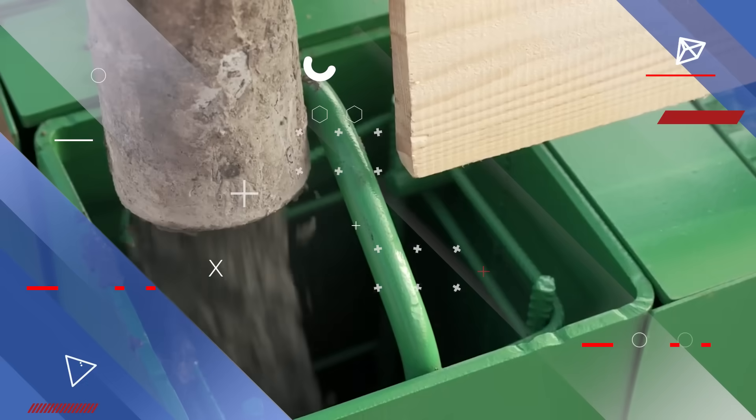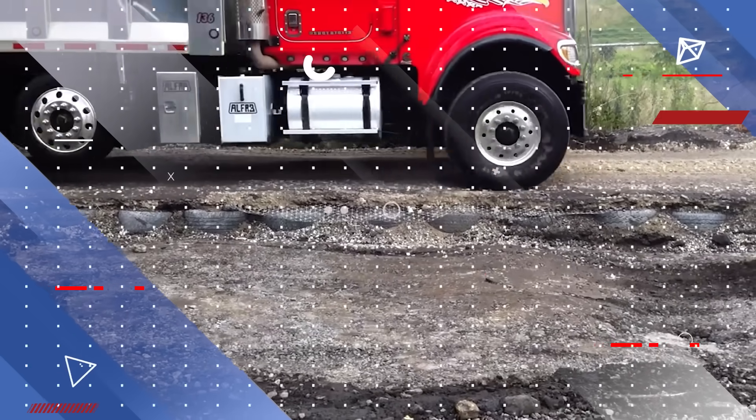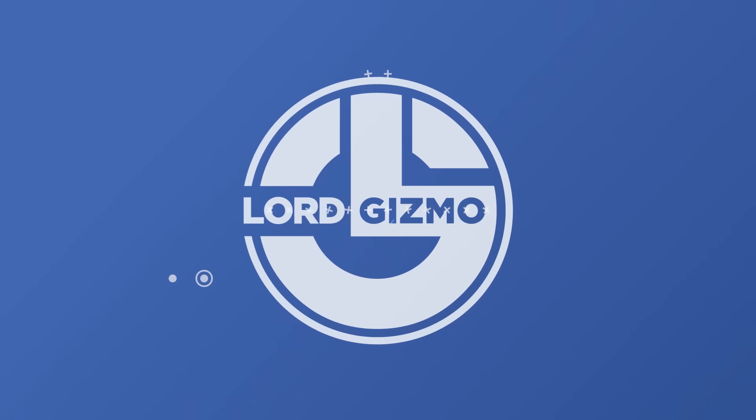Construction is evolving, from reusable buildings to luminescent concrete and even recycling old tires into roads. Let's dive right into these game-changing materials.